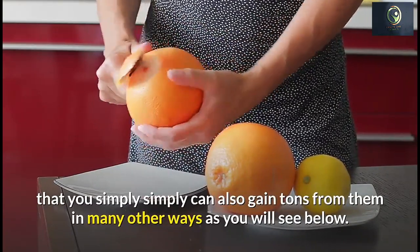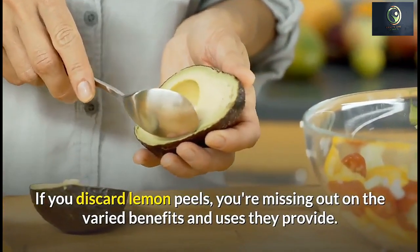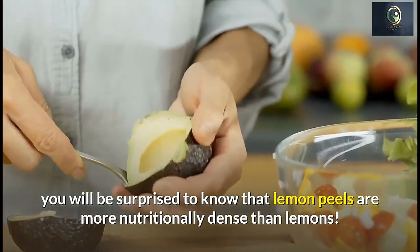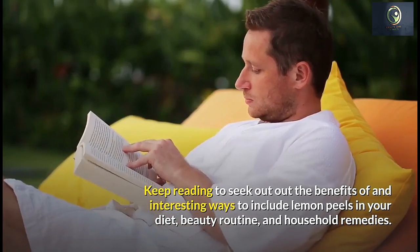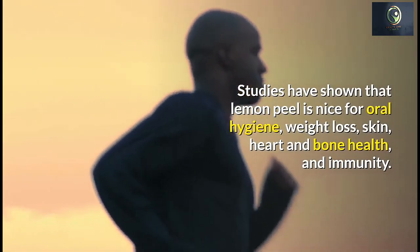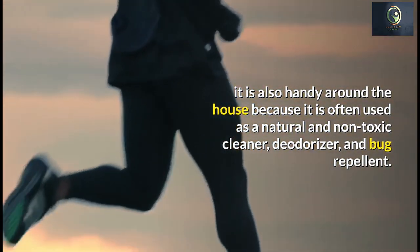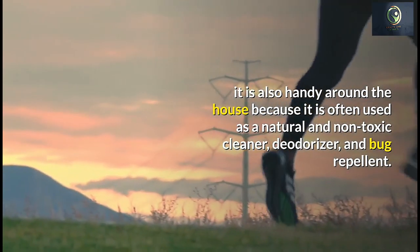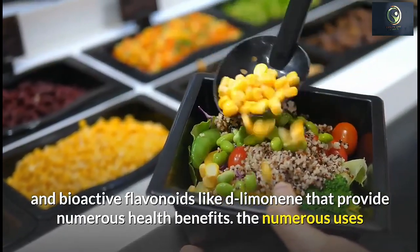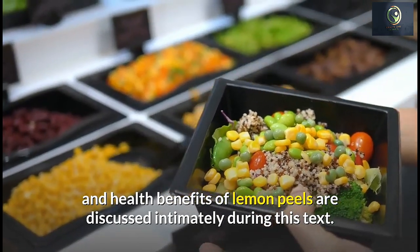Aside from the health benefits, lemon peels are so versatile that you can also gain a lot from them in many other ways. Usually after squeezing the juice from lemons, the peels are discarded — if you do that, you're missing out on their varied benefits and uses. Studies have shown that lemon peel is good for oral hygiene, weight loss, skin, heart and bone health, and immunity. It can also be used as a natural and non-toxic cleaner, deodorizer, and bug repellent. It is rich in fiber, vitamin C, AHAs, potassium, calcium, pectin, and bioactive flavonoids like D-limonene.